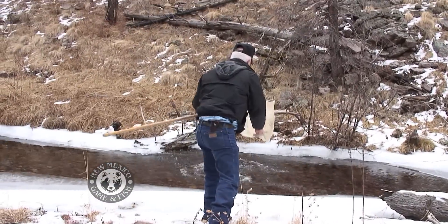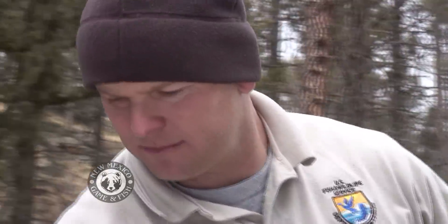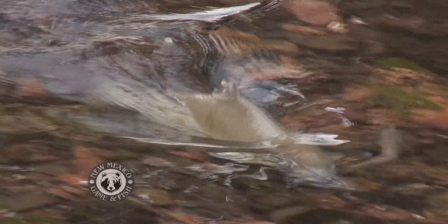When the last of this batch are stocked, it's time to head home. Thanks to an all-out team effort, the Gila trout — true natives of the Land of Enchantment — are home once again, their numbers increasing to the delight of sportsmen and conservationists statewide.